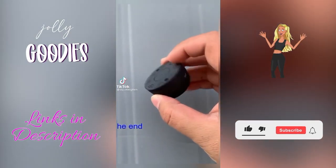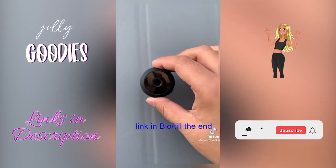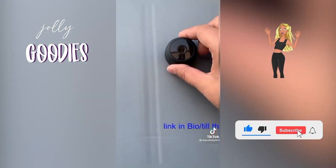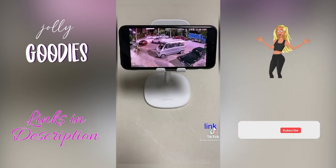This mini security camera is not only wireless but also magnetic, so it easily attaches without any hardware and it's renter-friendly. It has night vision and a 150-degree wide-angle camera so you can watch everything easily on your cell phone.